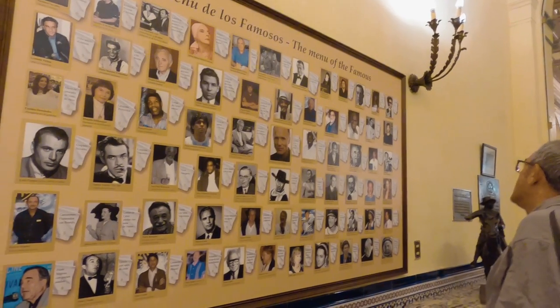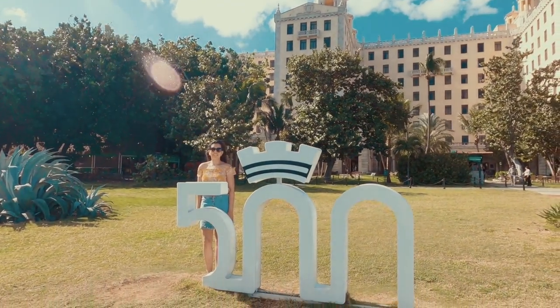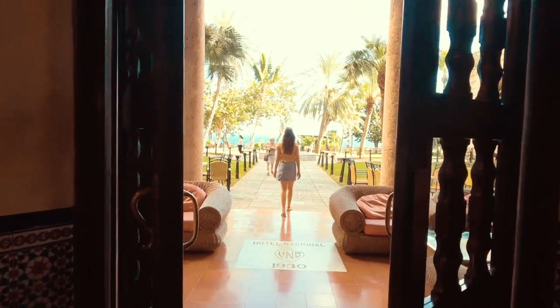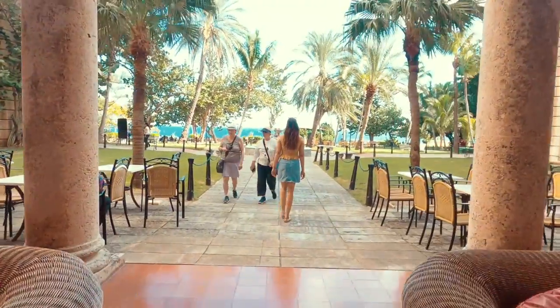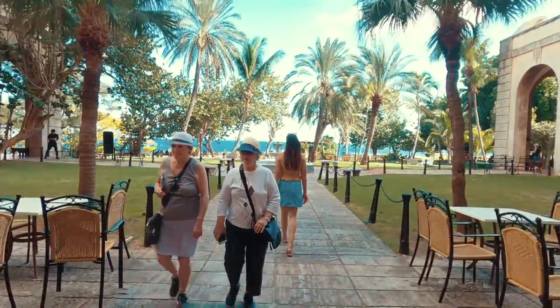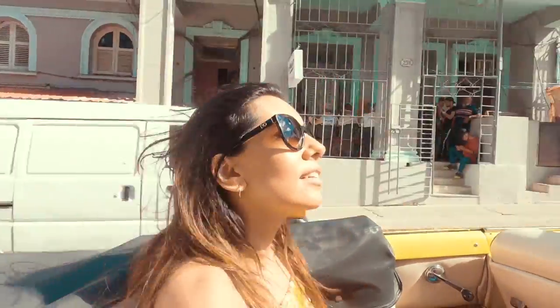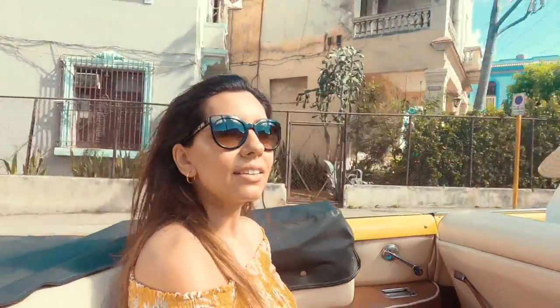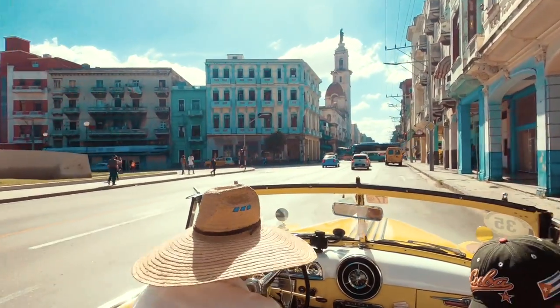Havana recently celebrated its 500th anniversary since its founding. In the hotel grounds there is a small museum on site that shares the story of the Cuban Missile Crisis. The museum is located in a system of underground tunnels that form a circle beneath the hotel's gardens. The Vedado district is more residential and is a neighbourhood that many Habaneros and tourists choose to stay in as it is quieter than Old Havana.